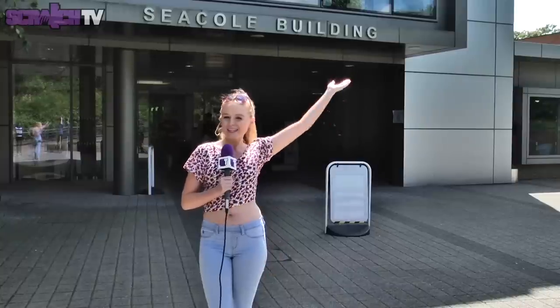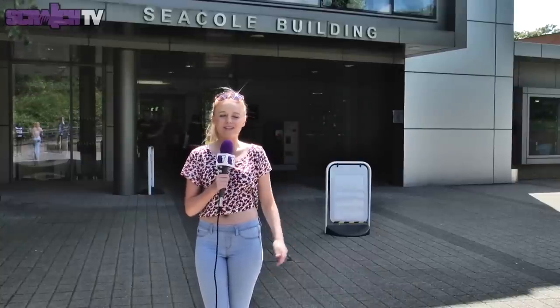This is City South Campus, where the Faculty of Health is based, located in Edgbaston. Come and take a look. Seacole Building — the home of everything City South.